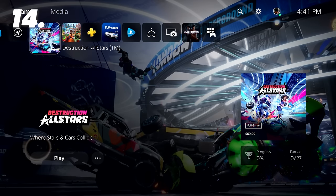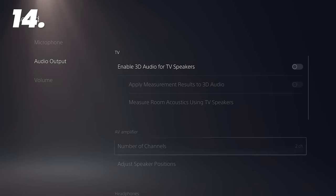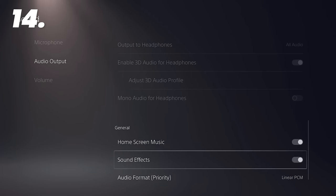Next, you're going to want to turn off that home music. Yes, it's supposed to be relaxing, but after a while it will drive you insane. Log in, go to Settings, Sound, Audio Output, and scroll down where you'll find the option to turn it off. Blissful silence.